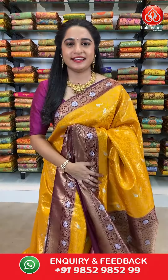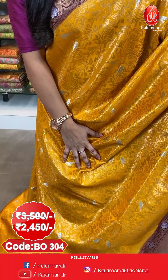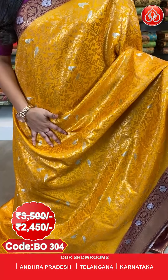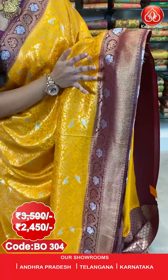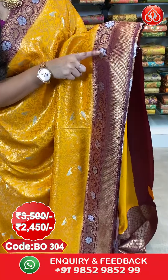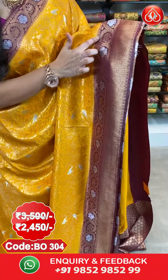Next saree — a very traditional combination of mustard and dark maroon colour. All over the body we have got floral chal along with very cute parrot booties in gold and silver zari. Here comes the border — a contrast border with zigzag waves, elephant and peacock booties, and leaf vines in gold and silver zari.